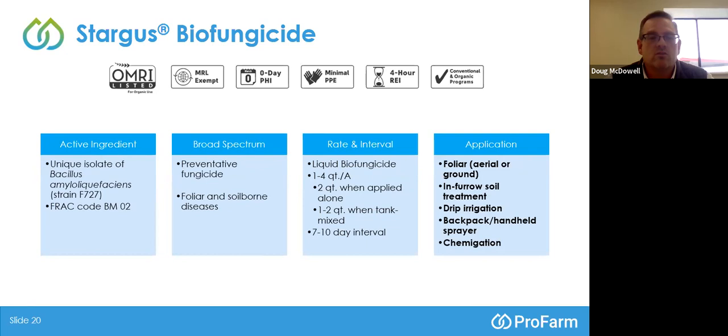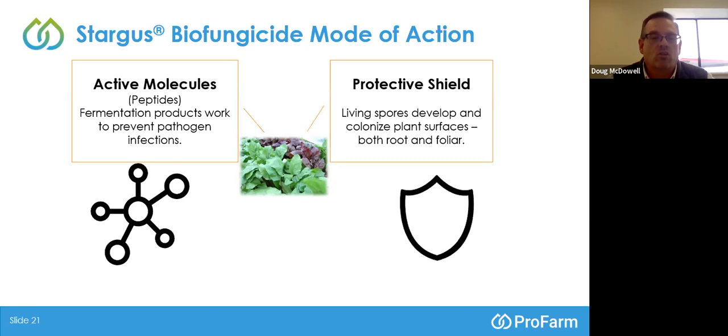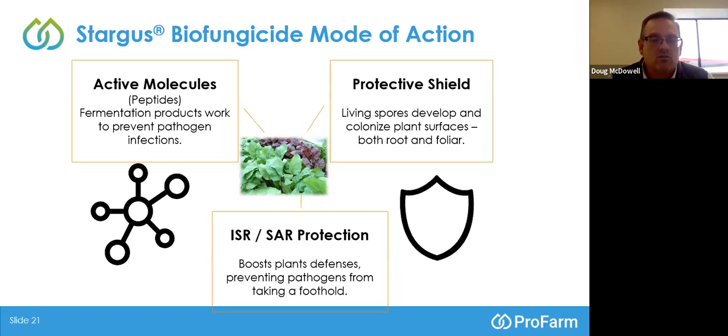How does Stargus work? Stargus is made up of live bacterial cells — Bacillus — and active molecules that the Bacillus produced during fermentation in production. Those peptides are antifungal in nature. The living spores colonize either the root or above-ground plant surfaces, and the peptides provide protection against fungal attack. The presence of those also stimulates plant defenses through an ISR pathway — so you get a threefold, trifecta mode of action with Stargus.